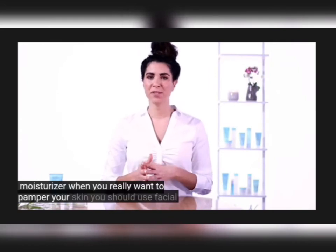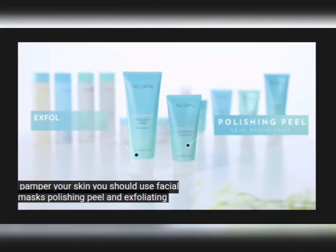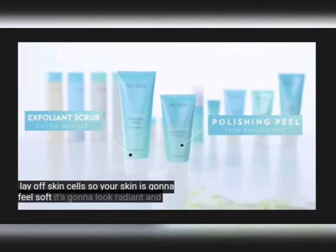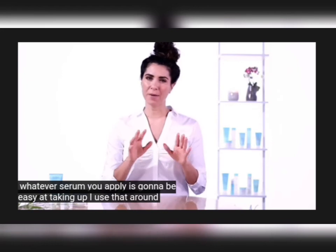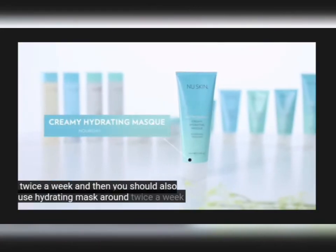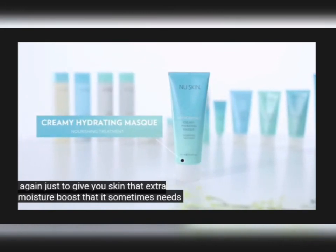When you really want to pamper your skin, you should use facial masks. Polishing peel and exfoliating scrub are great at removing that dead layer of skin cells, so your skin is going to feel soft, look radiant, and whatever serum you apply is going to be easier taken up. I use that around twice a week. And then you should also use Hydrating Mask around twice a week, just to give your skin that extra moisture boost that it sometimes needs.